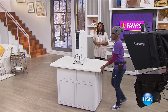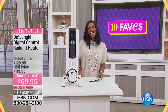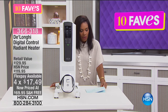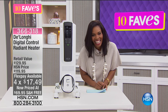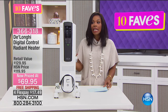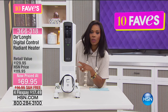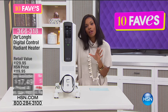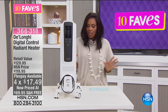We are moving on to Fave number eight — from DeLonghi. This is the digital control radiant heater. What's great is that it's a heater on sale in the winter. Our regular price on this was $119.95. You're getting it today for $69.95 with free shipping and four flex payments of $17.49.